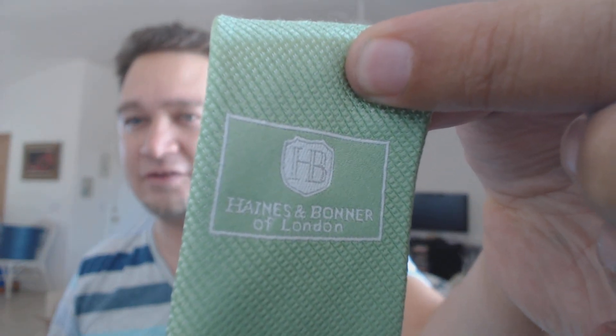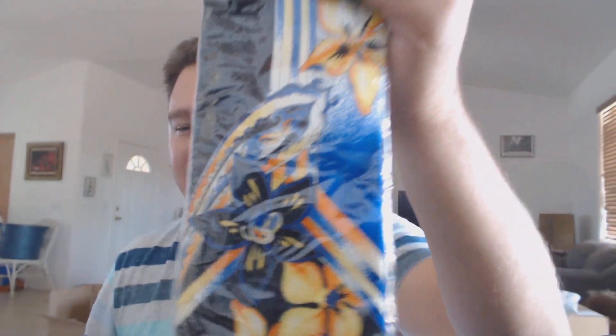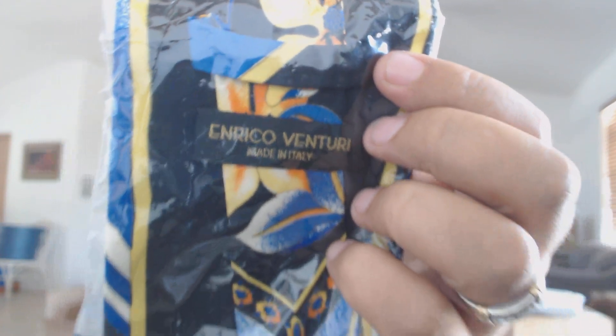There we go — Haynes and Bonner of London, that's our little logo patch. And finally, this last tie is new — I found this at a thrift store. It's already in the bag and everything. Just unique, different, kind of stands out, and that's what people are looking for. This brand here is Enrico Venturi. Look for unique — look for anything made in Italy, London, England.